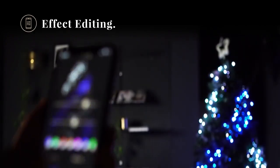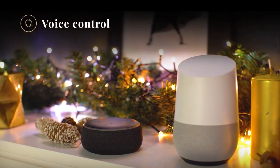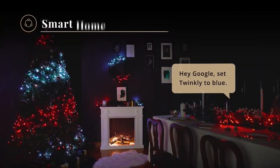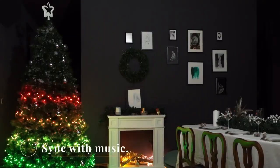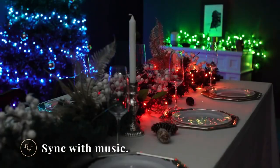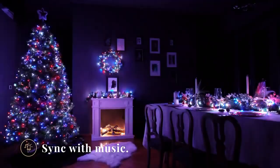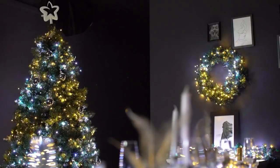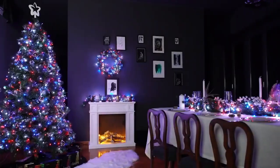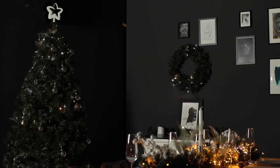And the fun doesn't stop there. These lights can also dance along with music, thanks to the Twinkly Music Sound Sensor that is sold separately. Just plug it in and let it interpret the ambient sounds in your space and apply synchronized colors and effects to your lights. You can also control the lights with your voice using Amazon Alexa, Google Assistant, and Apple HomeKit Voice Assistants. Plus, they're compatible with the Homey app and Razer Chroma RGB for the ultimate gaming experience.